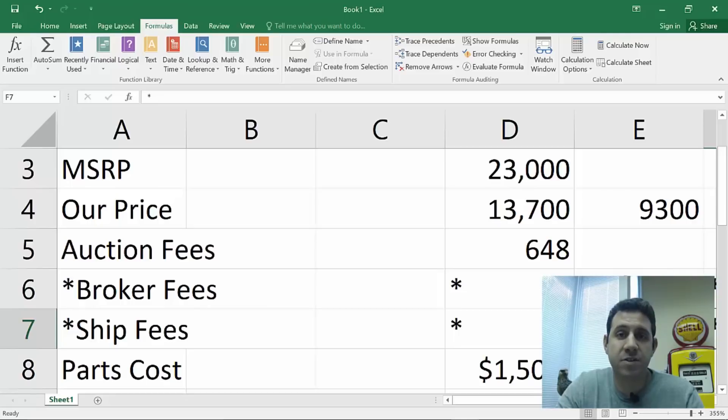Auction fees are $648, and I'll put a link in the description to the Copart auction fees calculator I used. Broker fees depend on whether you're an individual or can legally buy without a license, and shipping fees are also optional, so I left them as asterisks. Figure on a high side of 50 cents per mile for shipping — it usually runs between 30 and 40 cents. For parts cost I've totaled about $1,500: a brand new hood for $500, a brand new trunk lid for $700, and miscellaneous trim pieces at about $300.